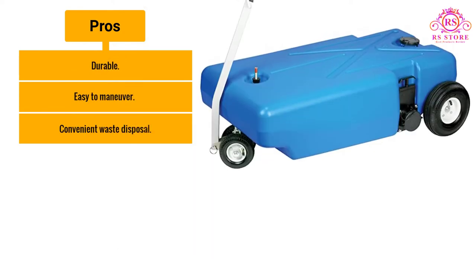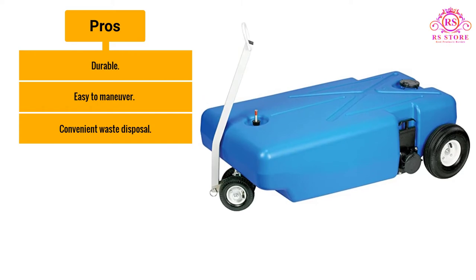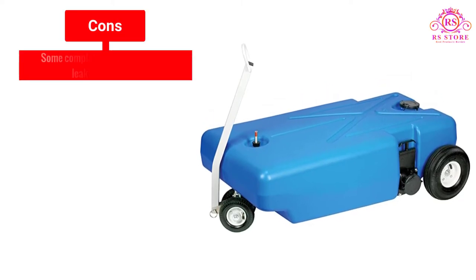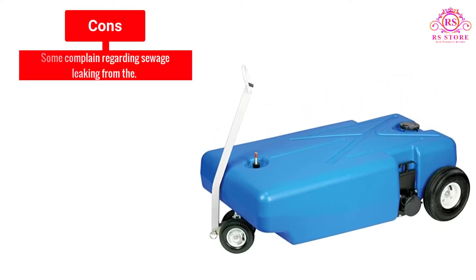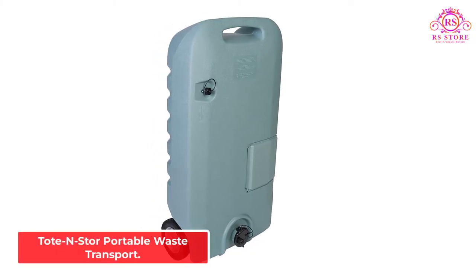Pros: Durable. Easy to maneuver. Convenient waste disposal. Cons: Some users complain regarding sewage leaking. Number 4.